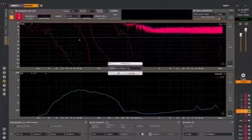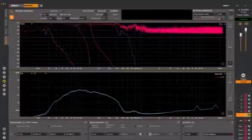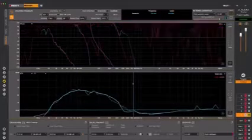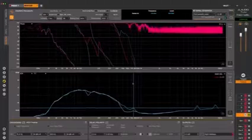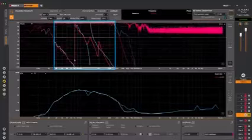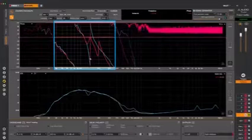Then switch over to the right mid-bass driver. With the captured data still visible from the left channel, we can now see any differences in time between left and right. We need to make sure these are lined up well if we want solid, upfront bass and really good imaging. If we look in this area, we can see that the right channel has a slightly different phase response compared to the left channel — these differences will impact the way the two drivers interact when played together.